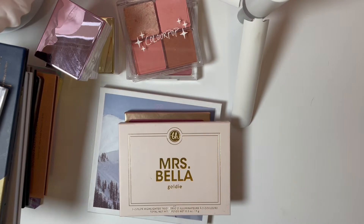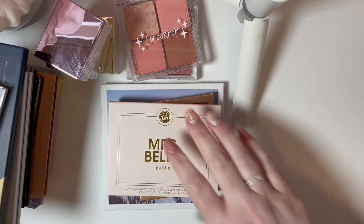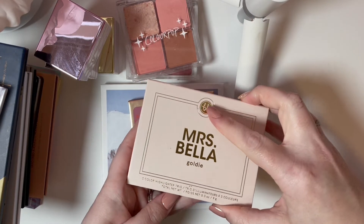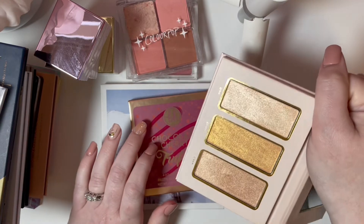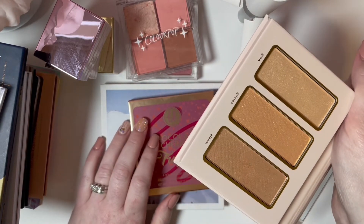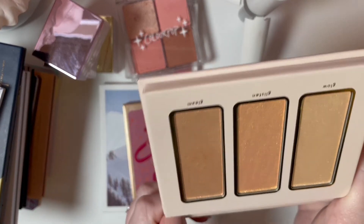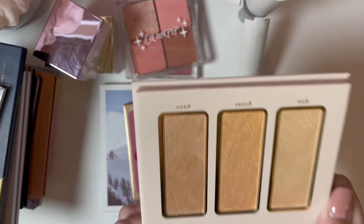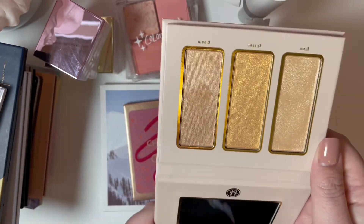Moving on to the next stack — this is the BH Cosmetics Miss Bella or Mrs. Bella Goldie palette, and this is a highlighter palette. I just got this; it's brand new to my collection. Even though BH is no more, if you know me you know I shop at TJ Maxx a lot, and if I find BH Cosmetics there that I don't have and I think I might like, I'm gonna buy it. It's just the way that it is.